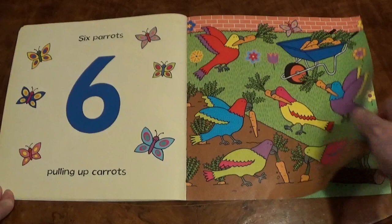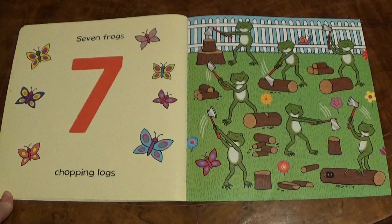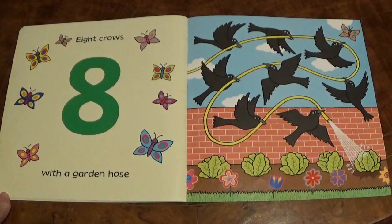Seven Frogs chopping logs. Eight Crows with a Garden Hose.